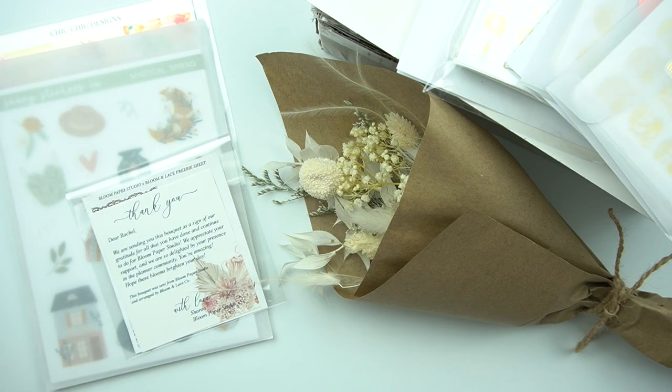Hey everyone, welcome to my channel. It's Rachel of Gathered Plans. If you are new, I do a lot of stationery, sticker, and planner things. I do hauls, plan with me's, all that good stuff. So let's just dive right in and I hope that you enjoy.